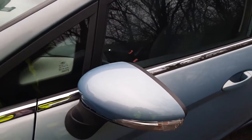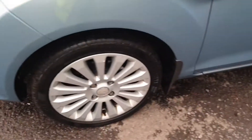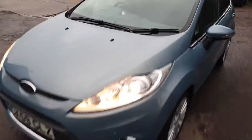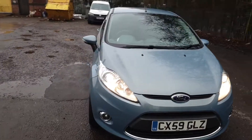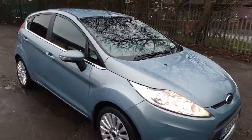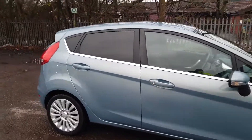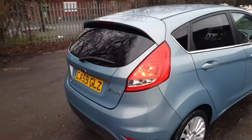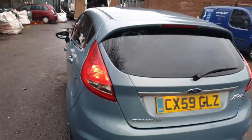Passenger side mirror cover, nice and clean, no dents, no scrapes. Passenger front alloy wheel and we'll go round once again for you. Sounds absolutely beautiful on kickover as well. Nice shiny colour, metallic grey blue. And it is the latest model as well, 1.4 Titanium.